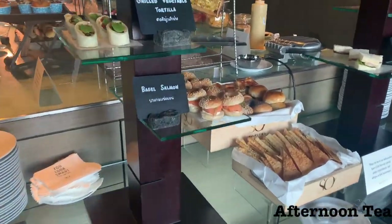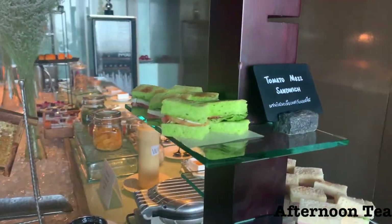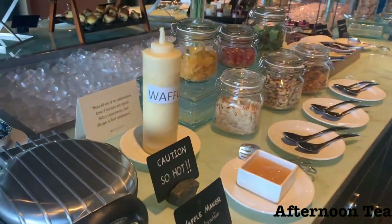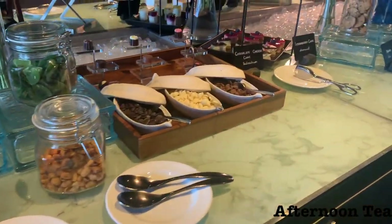Afternoon tea is often where these hotels let you down and the choice isn't great, but the sandwiches here were very good actually. They had a great selection of sandwiches, the famous waffle machine was still out, along with some sweet treats and a few warm items.